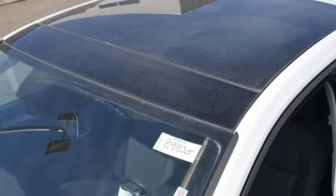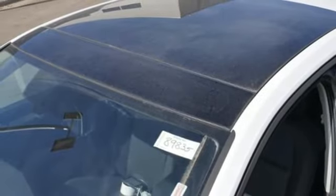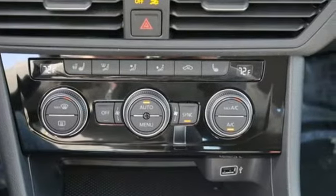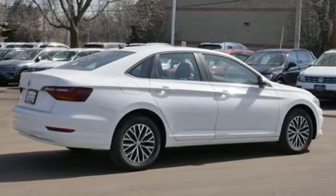New Car Test Drive finds the interior clean, stylish, and comfortable, while being smart, accommodating, and functional. Volkswagen — where safety and performance come standard.